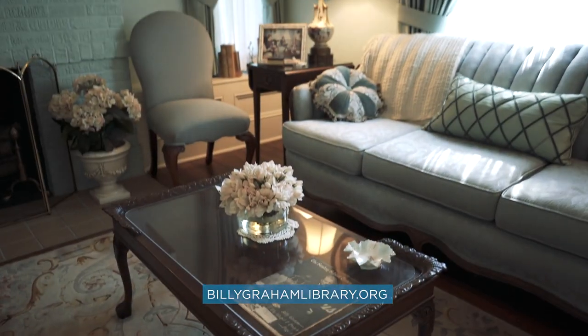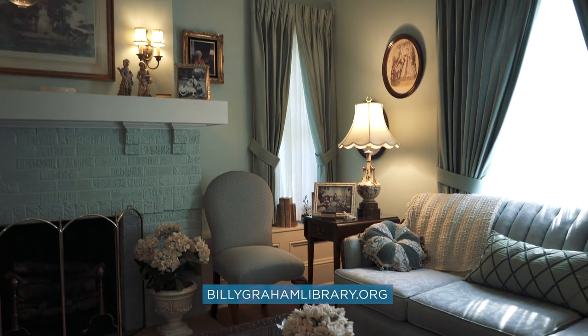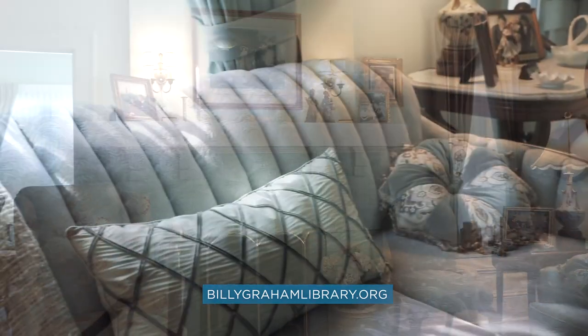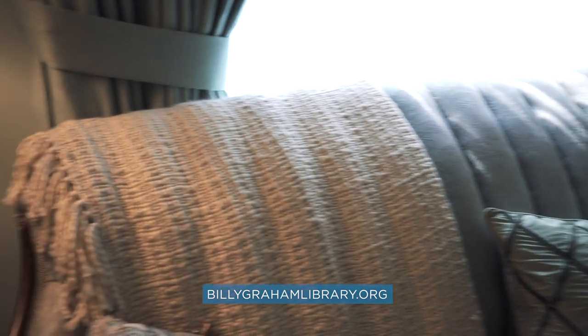In 1968, Richard Nixon came to visit mother Graham in this home, and she hosted him right here in her living room. She served him Russian tea. He was not yet president at the time, but he did come back a few years later when he was president to celebrate Billy Graham Day here in Charlotte.